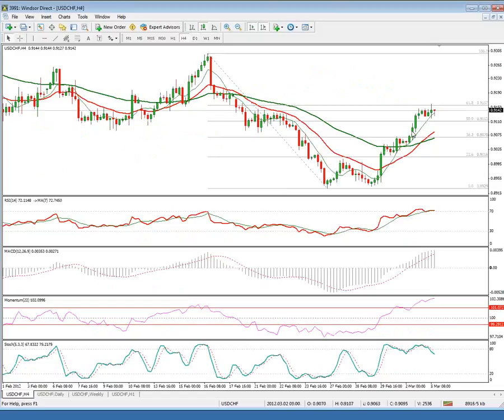A narrower timeframe shows positive studies, but most of the indicators are at their extremes. That might signal corrective easing before the bulls reassert. Immediate dynamic support is at 90.84, the 20-day exponential moving average, which recently crossed above the 55-day exponential moving average, giving additional positive tone to the pair.